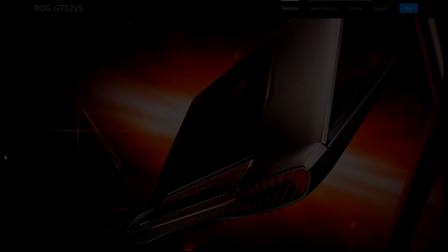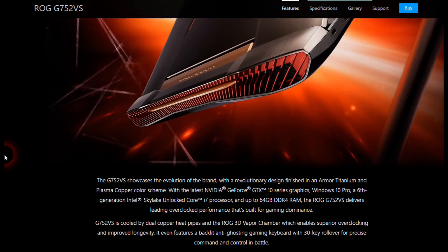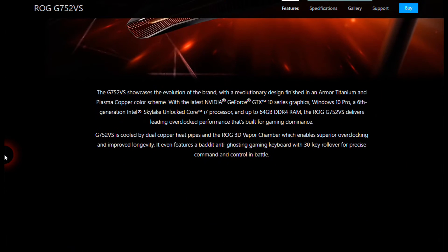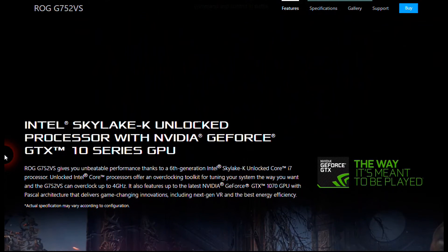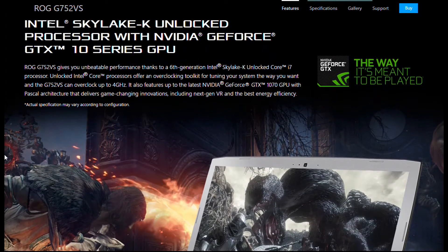The G752VS comes with a sixth generation Intel Skylake Unlocked Core i7 processor — the KH series — which can be overclocked up to 4 GHz. It features an NVIDIA GeForce GTX 1070 graphics card, up to 64 GB of overclocked DDR4 RAM, and a 17.3-inch display.